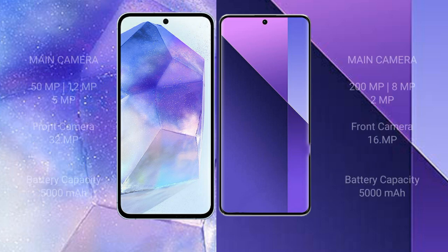The Samsung Galaxy A55 features a triple rear camera setup: 50 megapixel plus 12 megapixel plus 5 megapixel, and a 32 megapixel front camera. The Redmi Note 13 Pro Plus also features a triple rear camera setup: 200 megapixel plus 8 megapixel plus 2 megapixel, and a 16 megapixel front camera.